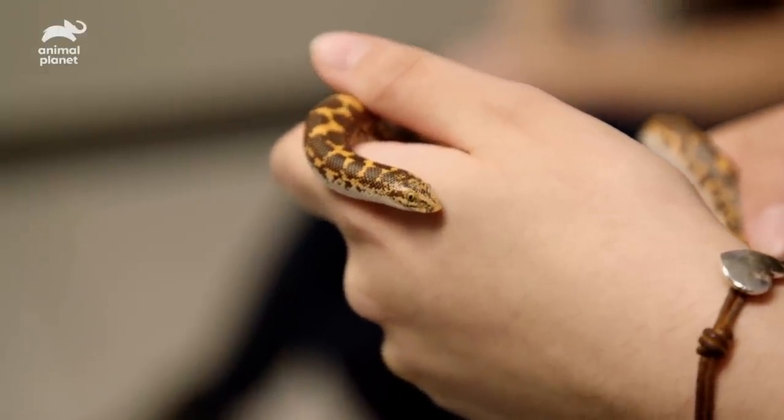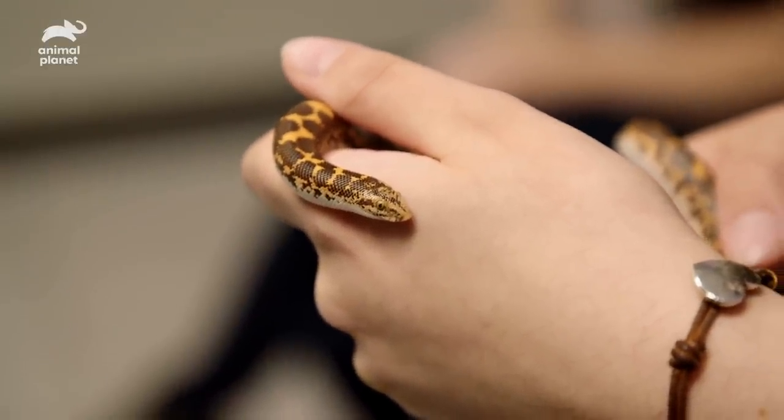He's a stubborn little boy — what he wants is what he gets. And he's really good with my little sister. She holds him a lot and cares for him a lot.